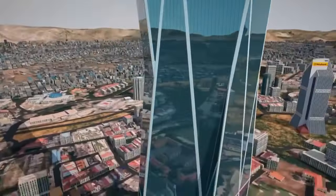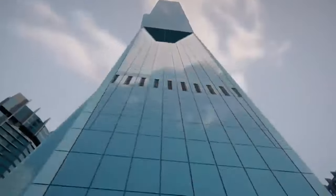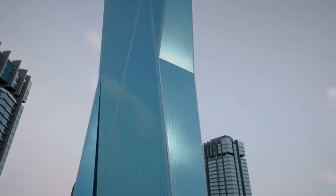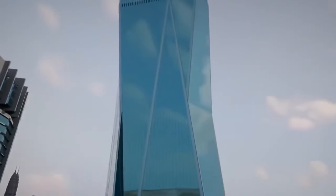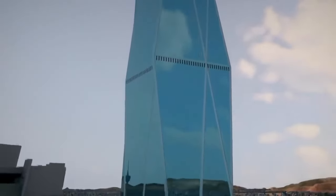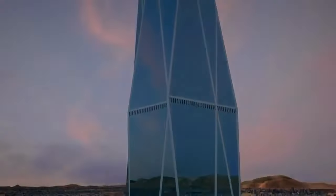At the tower's base sits its showpiece entrance — a steel and glass atrium rising 450 feet high. Outside, over 36,000 panes of glass cover its crystalline facade. Five miles of LED lighting runs along every edge of the tower's diamond-shaped exterior, illuminating it around the clock. Lighting up the skyline, this is a truly revolutionary skyscraper.